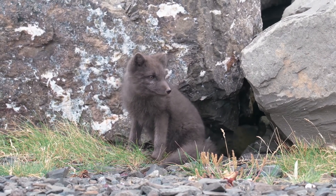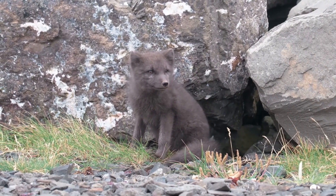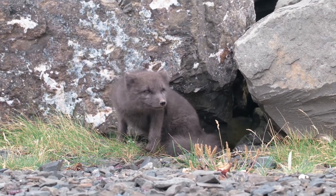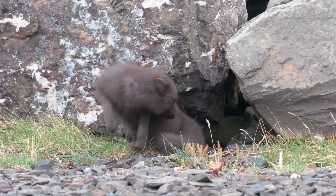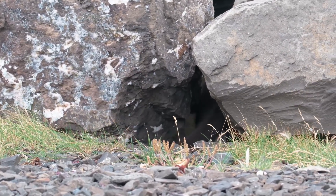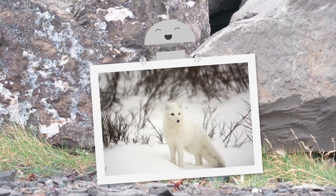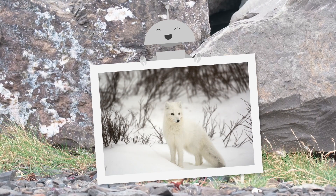Look at this Arctic fox! Look how its fur is the exact same color as the rocks — great camouflage. But that wouldn't work when it snows, right? Its fur would need to be white. In winter, it's white to blend in with the snow, and in summer it turns brown or gray to blend in with the rocks and plants. That fur looks very thick, too — it has to be to keep it warm here.